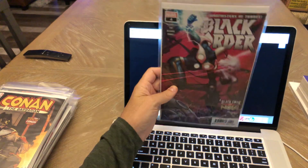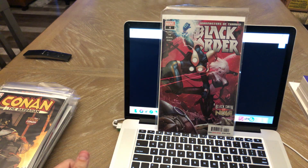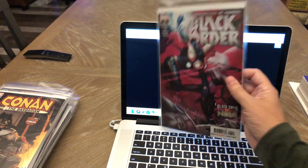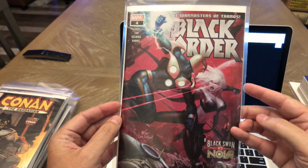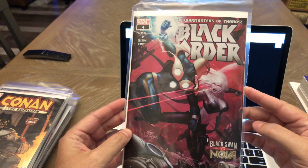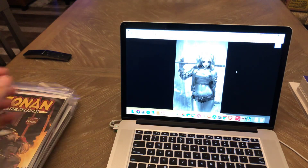First book here: Black Order number four. I've not been collecting every issue — I definitely picked up the first issue, the 1-in-50 N'Hook Lee variant. I got that for a really good price. Glad I did because that's an expensive book now. But I love these N'Hook Lee covers. This one's just really, really good — Black Swan versus Nova. Pretty cool cover. Definitely like N'Hook Lee's artwork.